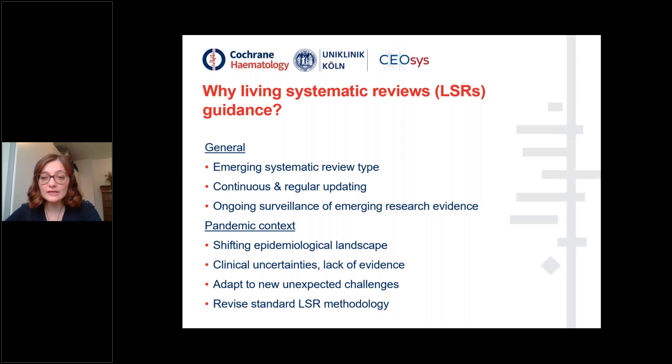Why do we need Living Systematic Review Guidance in this context? In general, a Living Systematic Review is an emerging systematic review type, making use of continuous and regular updating and ongoing surveillance of emerging research evidence. However, in a pandemic context like COVID-19, we're confronted with a shifting epidemiological landscape, clinical uncertainty, and a lack of evidence. Therefore, we had to adapt to these new unexpected challenges and revise our standard Living Systematic Review methodology.